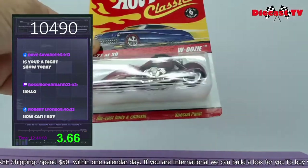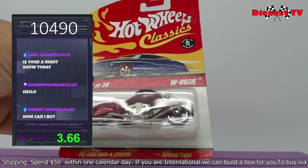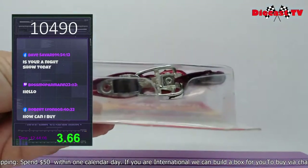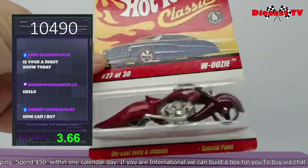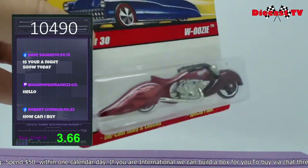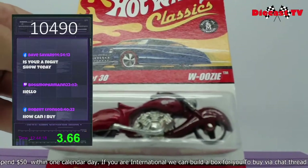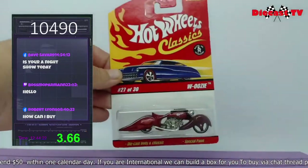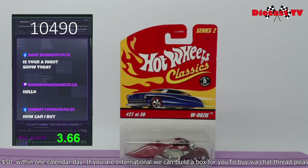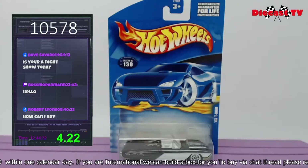This is the Woozy — look at that tail dragger. It even has special paint, metal on metal on the chassis. This is series number two, 27 of 30. If you'd like to add this one to your collection, just type in 10490.